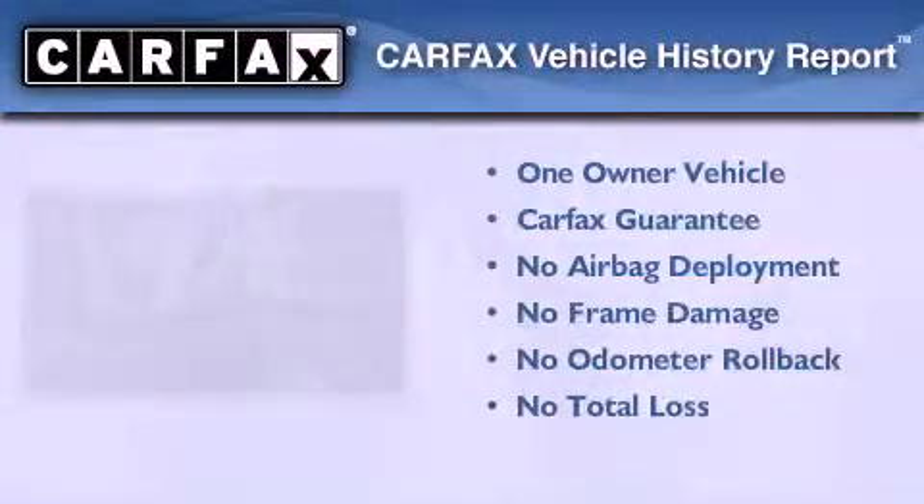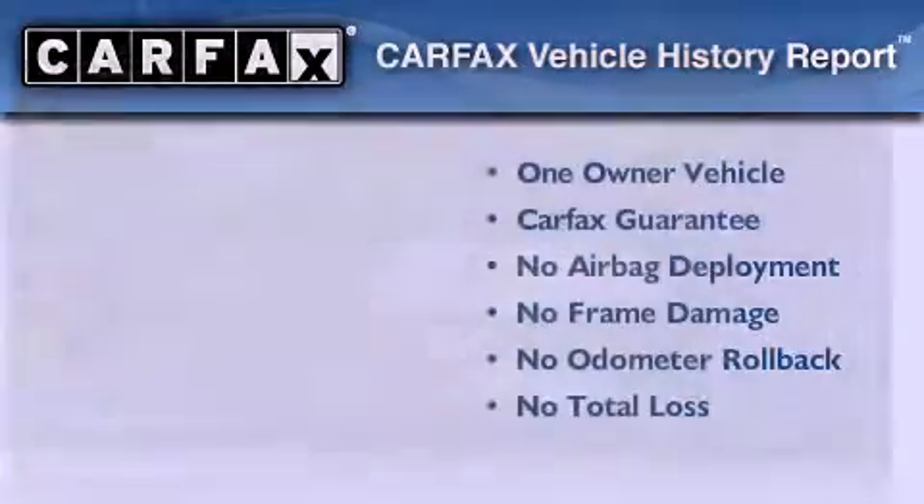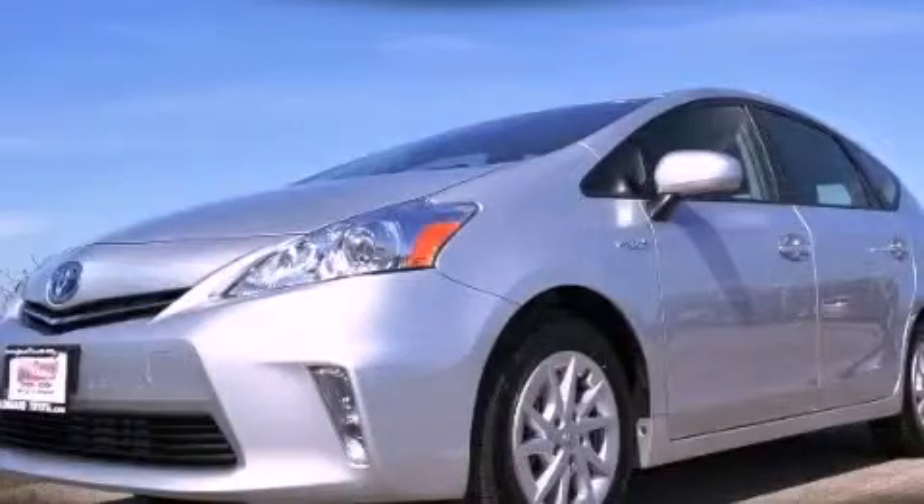This car has had only one owner, and it qualifies for the Carfax buyback guarantee. Contact us today to arrange your test drive.